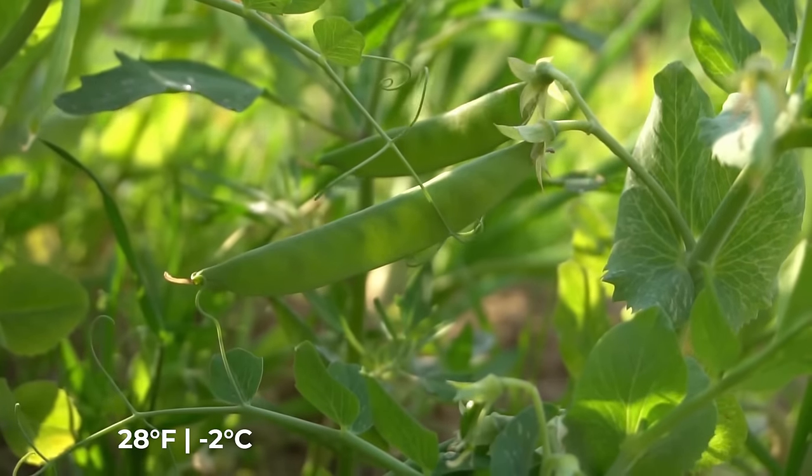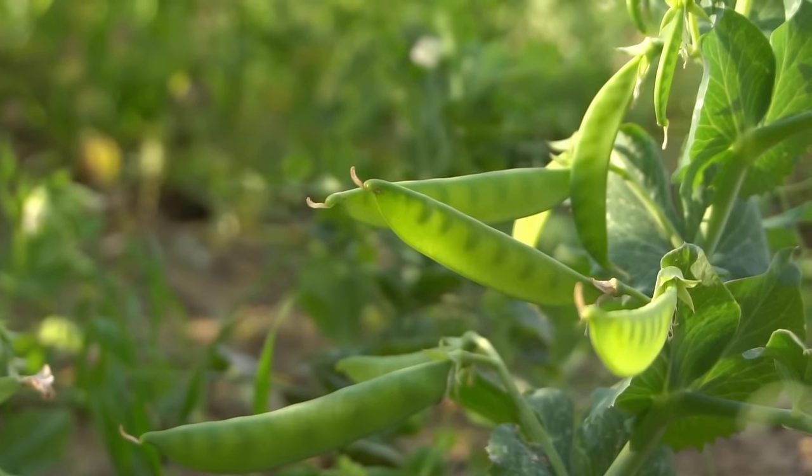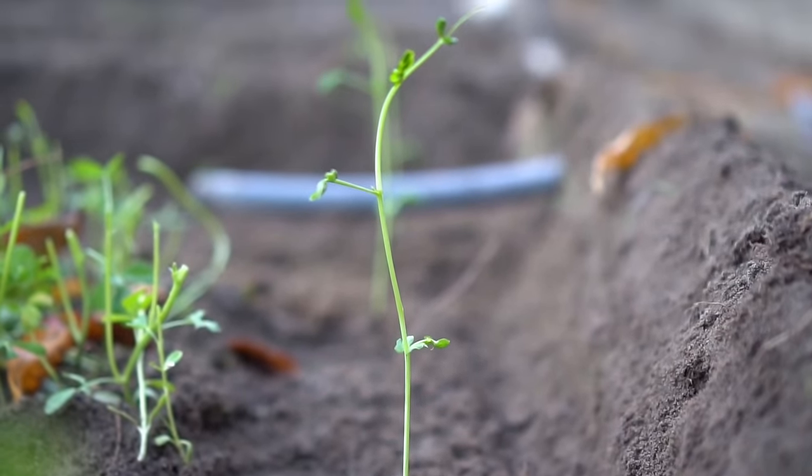Number one: peas. Peas are really easy to grow. You can grow peas in early fall or in early spring and they are frost resistant too. Peas can withstand temperatures down to 28 degrees Fahrenheit, which is -2 degrees Celsius. Pea seeds are very quick to germinate — about three to five days — and you can have seedlings in about seven to ten days.